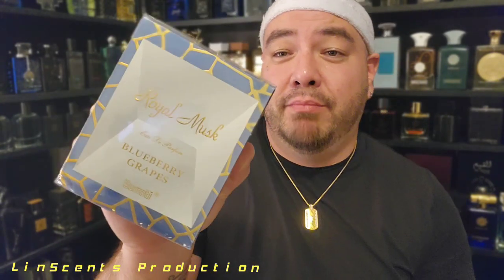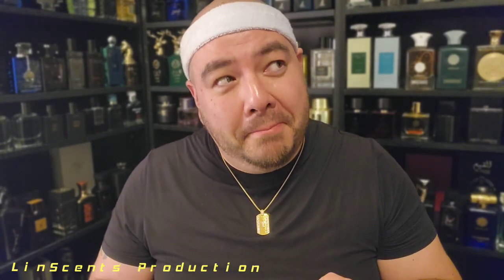Now we've got its distant cousin — this one is also from the Royal Musk lineup. This is Serroti Blueberry Grapes. This sounds like a Black & Milds Blueberry Grape edition. Anyway, this is Blueberry Grapes by Serroti, Royal Musk. I'm expecting to open this up and it's probably going to look like a blueberry yogurt juice.